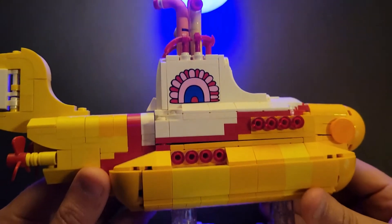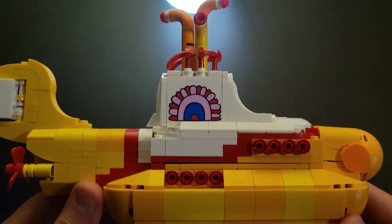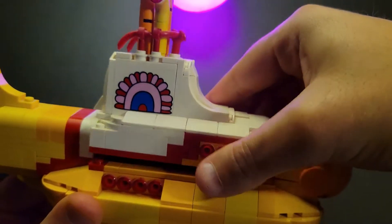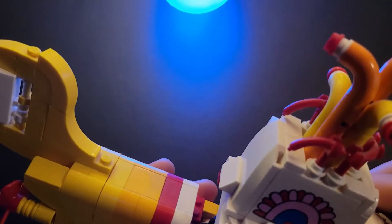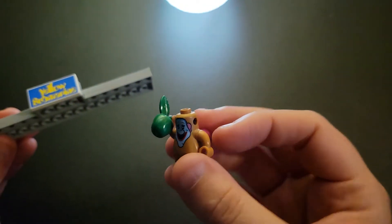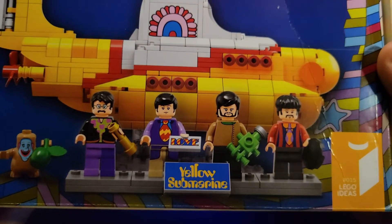Next we have the Lego Yellow Submarine — this is actually my kid's toy right here. He got gifted it for Christmas around whenever it came out. It's not just the ship though; all of the little guys are in there, plus the base, the display in front of it, a little Jeremy, and a Green Apple — which as you all know is very significant with Apple Records. Here is the original box it came in, though it arrived damaged so it's not in good shape.